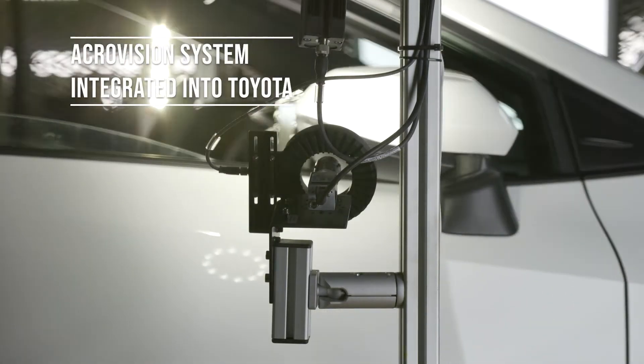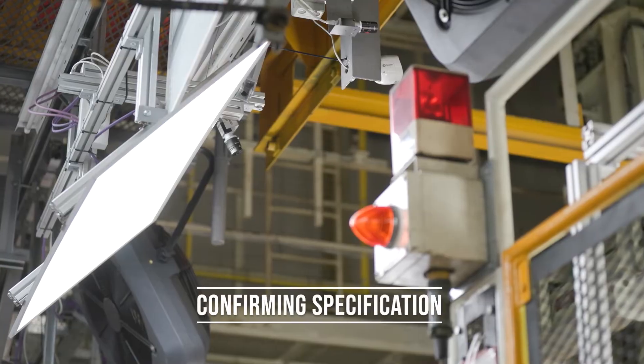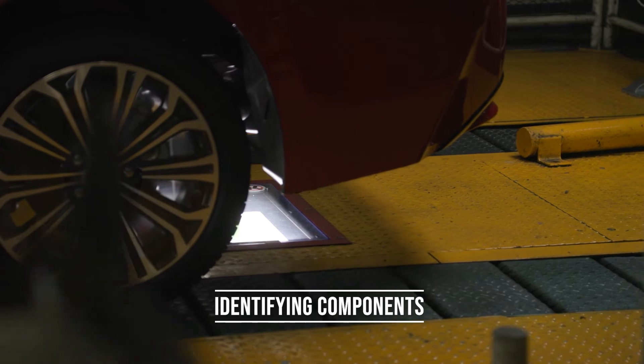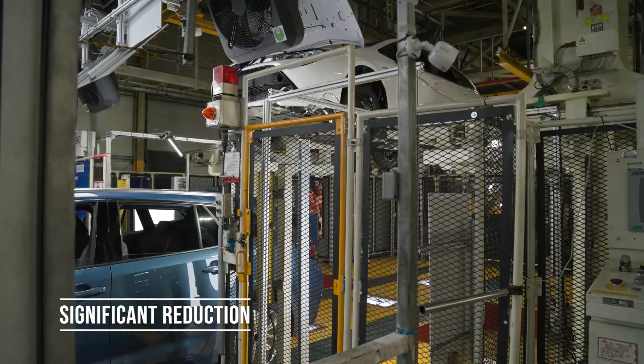Acrovision's first AI system integrated into Toyota's production includes 17 cameras, confirming the specification for each vehicle is correct by identifying components and checking for defects. Since its introduction, there has been a significant reduction in the inspection time.